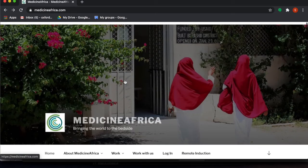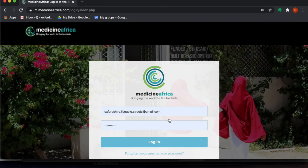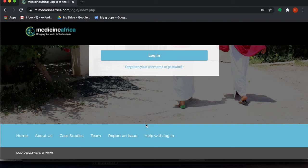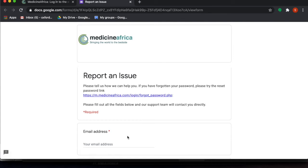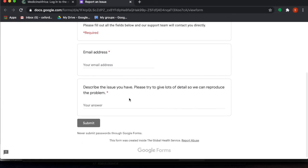With any part of the Medicine Africa site, if you get stuck logging in at any point, you can always contact the support team. To do this, go down to the bottom of the page and click 'Report an Issue'. This will bring up the support form — simply type in your email address and tell us about the problem you're having. This is the fastest way to get support. Once you've finished giving us the details about your problem, click submit and our support team will look at it straight away.